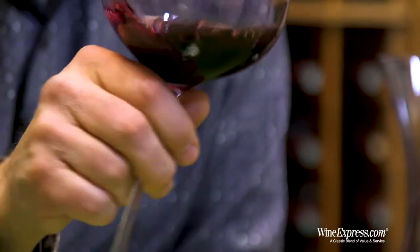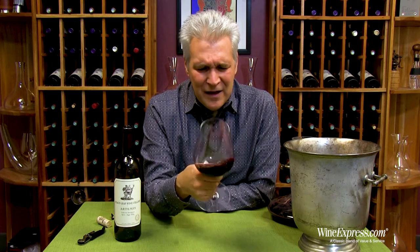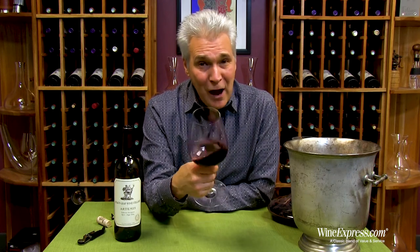Clearly this is something you can age — you're going to see beautiful development over five years. But it's pretty compelling right now. I like it. Happy drinking.